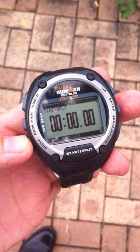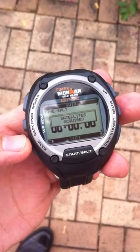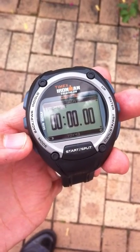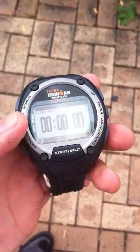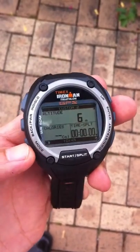There is definitely some improvement on the satellite acquisition — that's less than a minute. That's pretty good news for the new firmware.